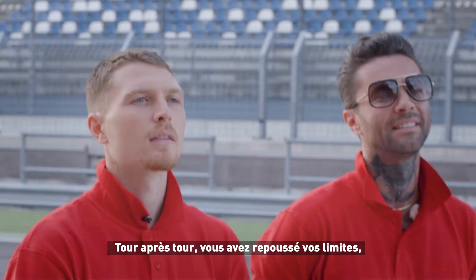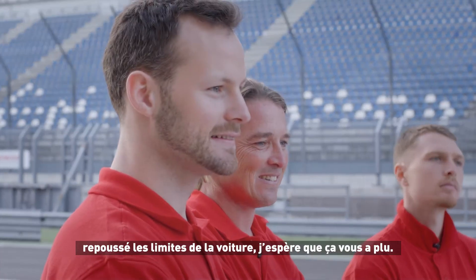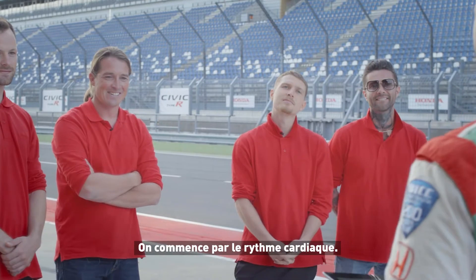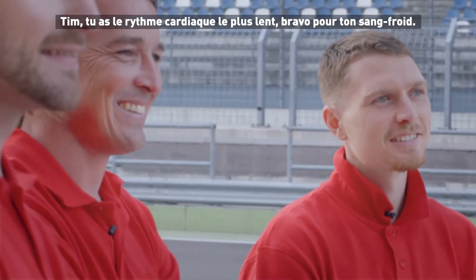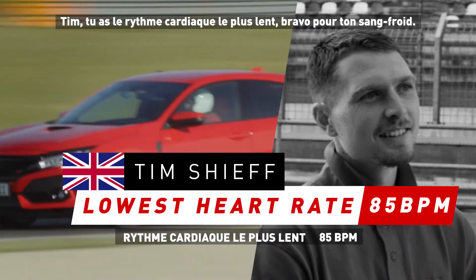Alright guys, it was great to see you lap by lap pushing your limits, pushing the limits of the car, and I hope you enjoyed the day as much as I did. Let's start with the heart rate. Team, you are their lowest heart rate average — very cool, under pressure, very nice.